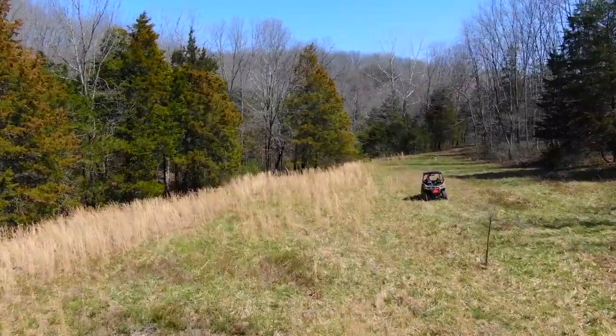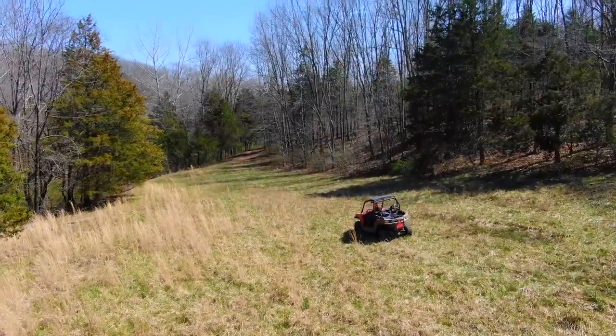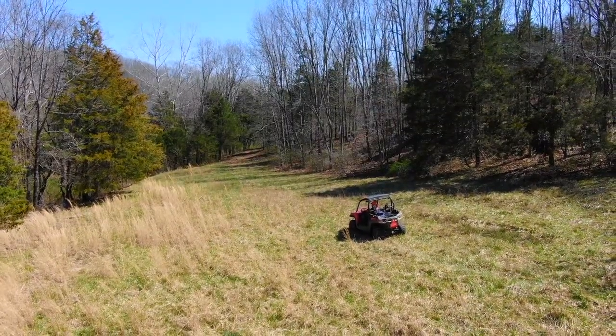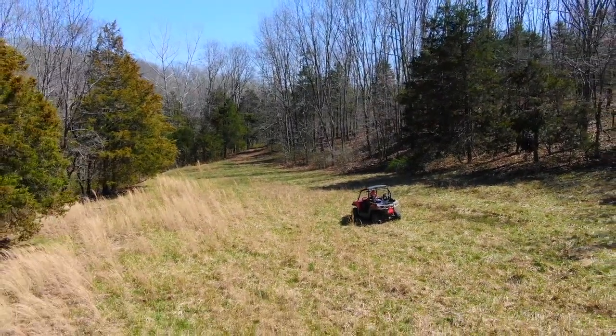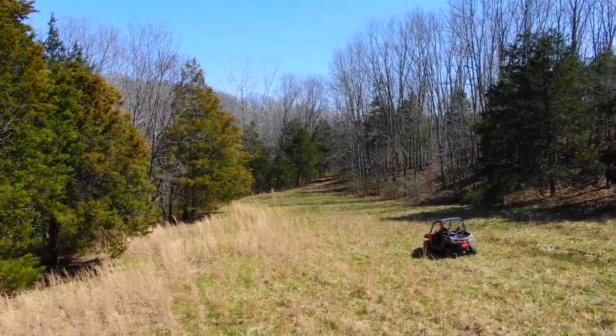This is a gorgeous tract — kind of what everybody wants. Whether we talk to hunters, recreation people, campers, outdoorsmen or outdoors women, they want something big, something private, with timber that hasn't been recently logged. This property looks good in the winter and it's gonna look stunning in the spring, summer, and fall. Shoot us an email or give us a phone call — if this property is available we'd love to talk to you about it, and if not, we can let you know what is available and what's coming up.